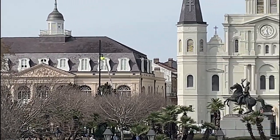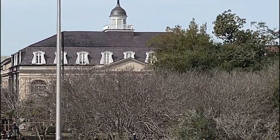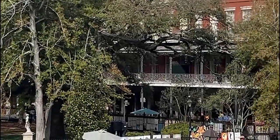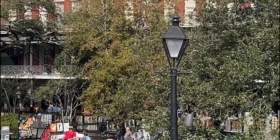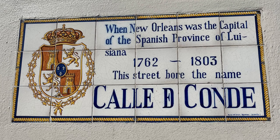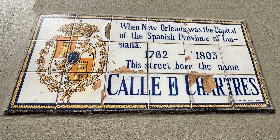You'll cross over the bridge and the first thing you'll see is the beautiful Jackson Square with Old World buildings in the background. You can't go one block without running into a sign of some historical nature. Like all the street signs are embedded in many of the buildings. When New Orleans was the capital of the Spanish province of Louisiana, between 1762 and 1803, the street bore the name — like Calle de Conde, Camino Real y Muel. They're beautiful signs.